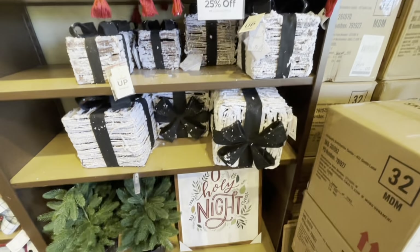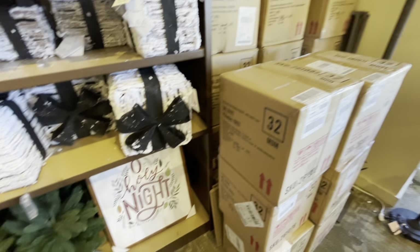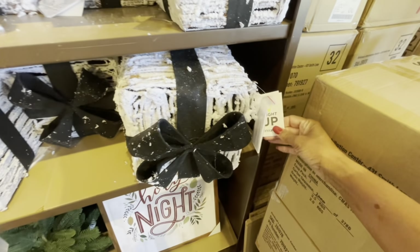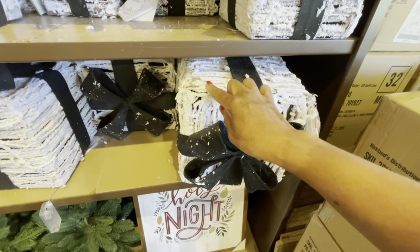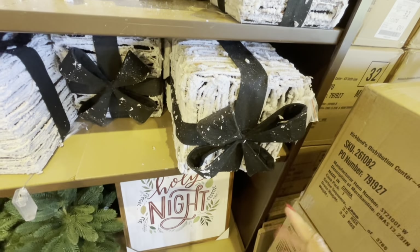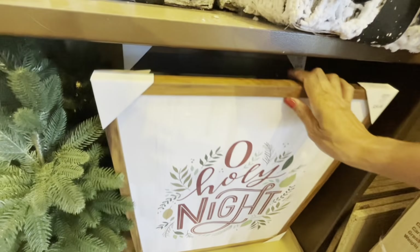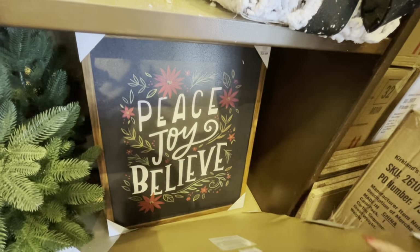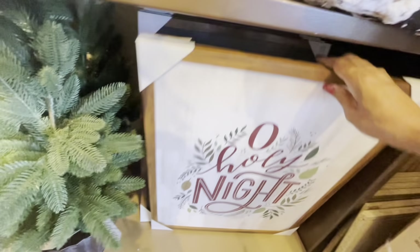Alright guys, I'm in Kirklands and they have a lot of Christmas items out — they're still putting things out. These boxes right here actually light up and they have a lot of faux snow on them, so be careful — they will make a mess. This sign right here says 'Oh Holy Night.' The price is $39.99. They also have 'Peace, Joy and Love.'